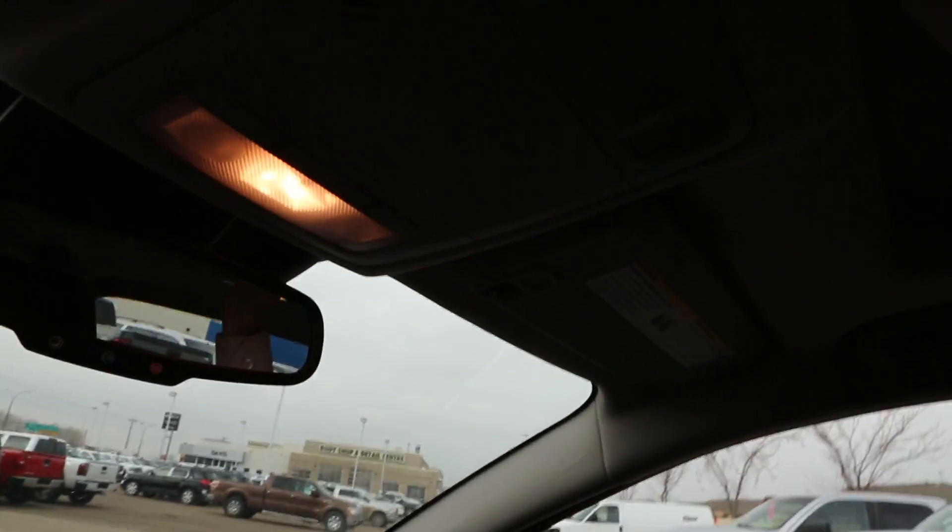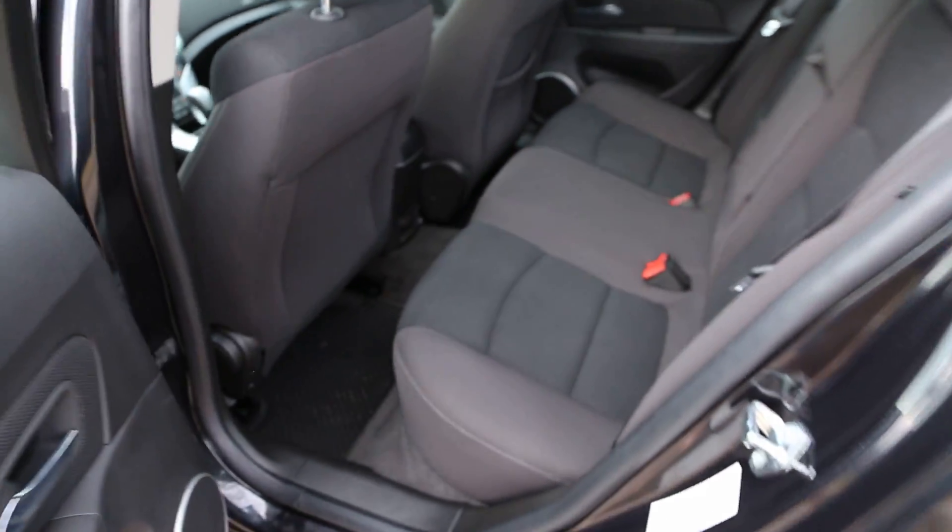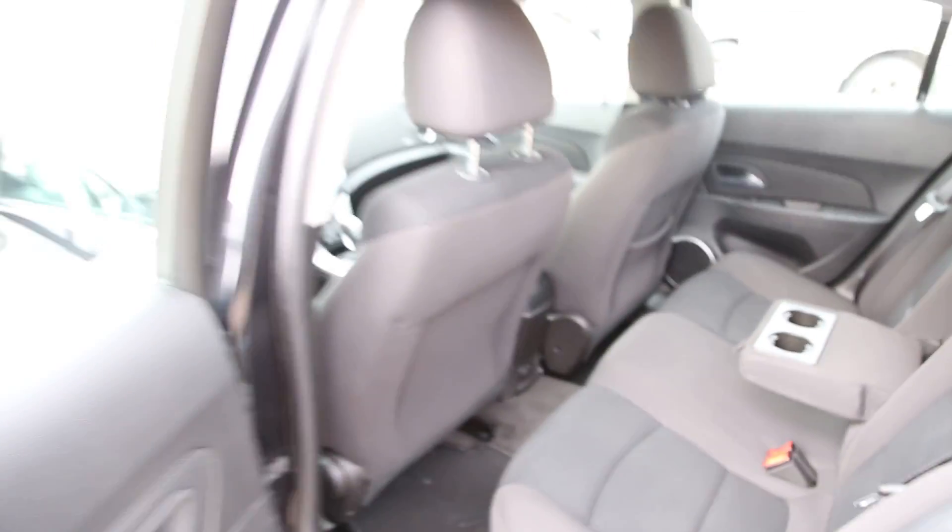Overhead we do have a sunroof. Moving into the second row, there's tons of leg room. The center seat doubles with a fold-down armrest featuring two cup holders, and there's a 12-volt outlet at the feet for the rear passengers.